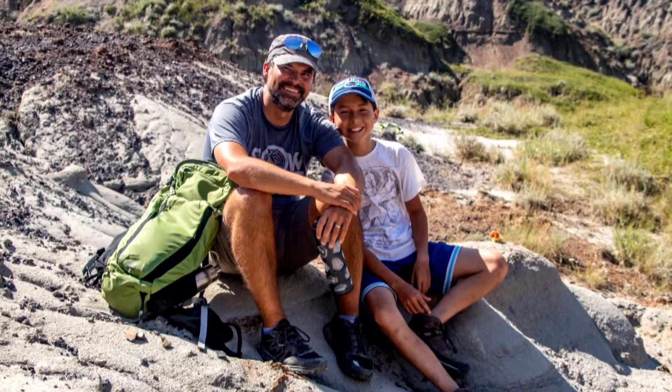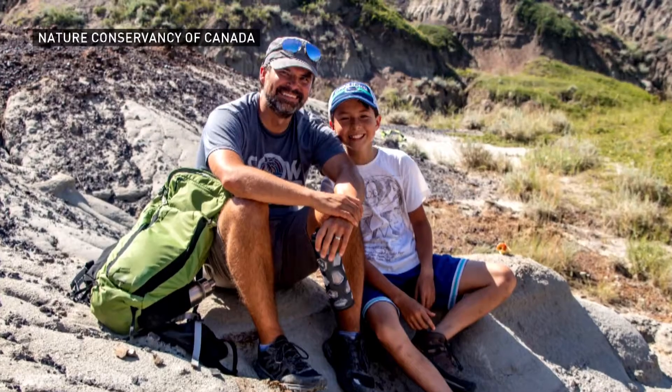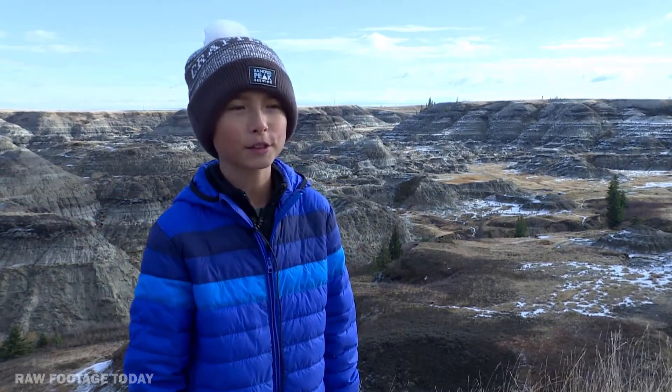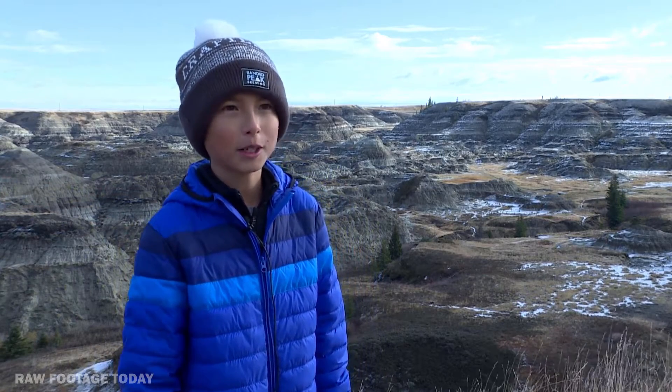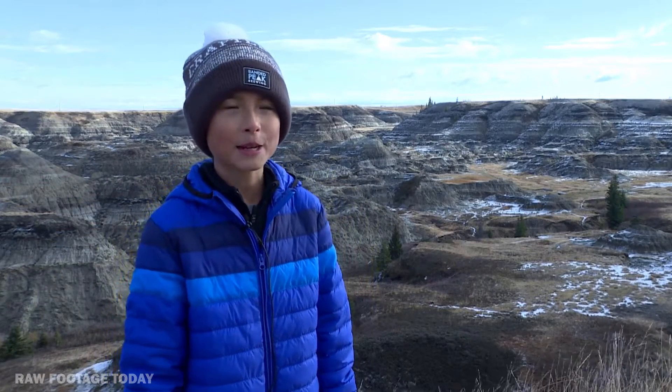Me and my dad come here pretty much every year, and we have been for about six years or so. A few years ago we came here and we found a bunch of small bone fragments on the ground, and we were pretty excited about them, but we didn't think that they were dinosaur fossils. And then this year we came back to that same site.